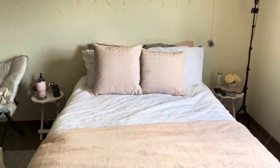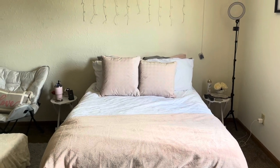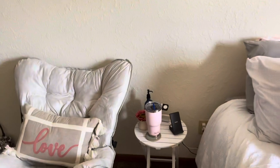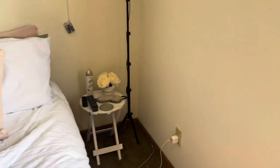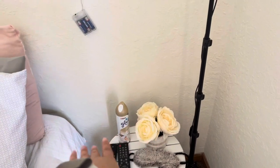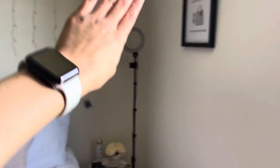I have matching side tables from TJ Maxx. On one side I have a pink flower, my chargers, my cup, and lotion, and on the other side I have my remote, some room spray, more flowers, my sleep mask.